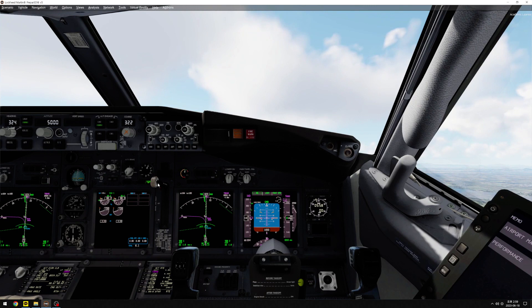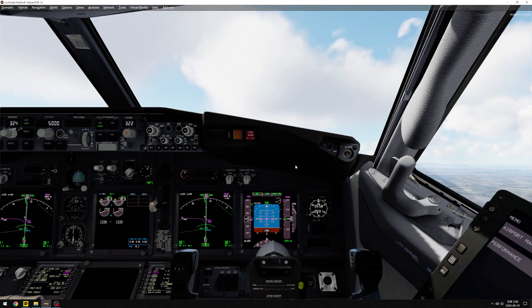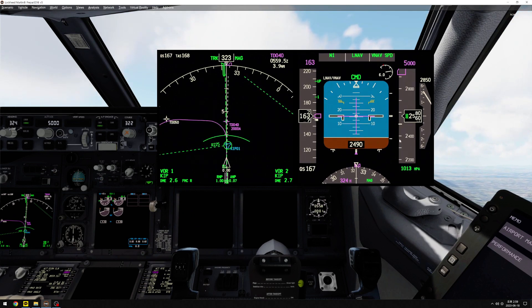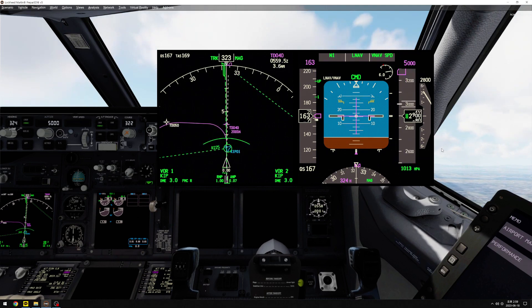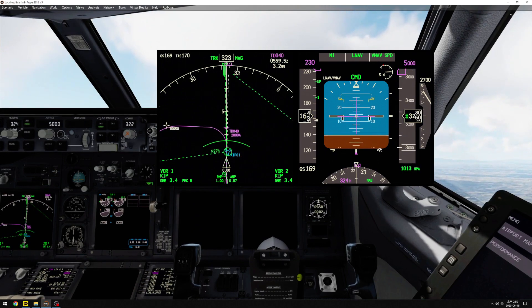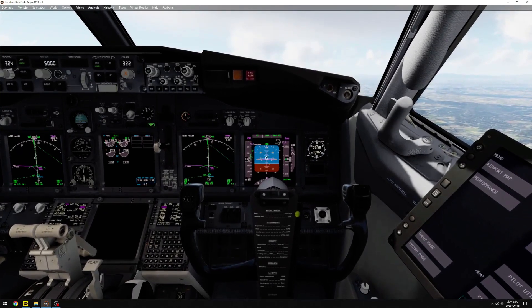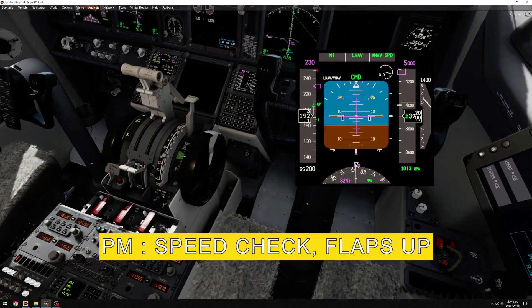And one climb thrust. V-Nav. 9,000. Flaps one. Speed check. Flaps one. Flaps up. Speed check. Flaps up.